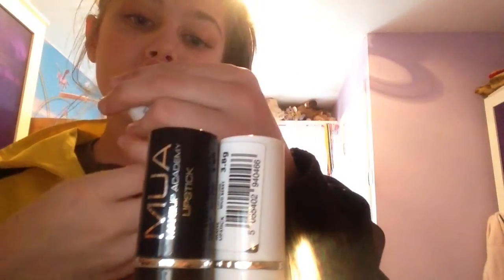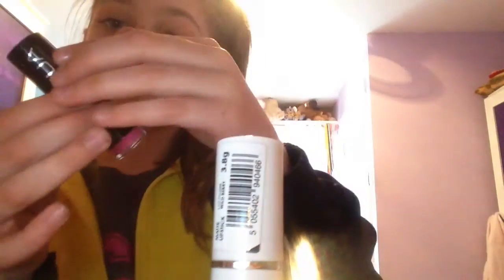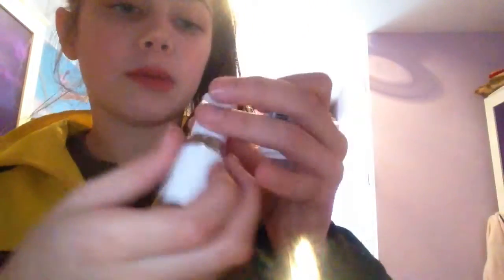For the giveaway, I have Scarlet Siren, which is this bright red one — I haven't opened it because it's for the giveaway. Next I've got Persuasion Rose, which is a really nice pink. And I have a matte one called Wild Berry, which comes out this really nice purply-pinky colour. None of these have been used, so don't worry about that.